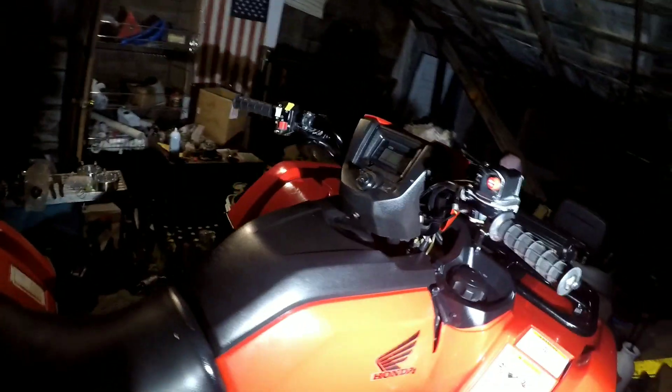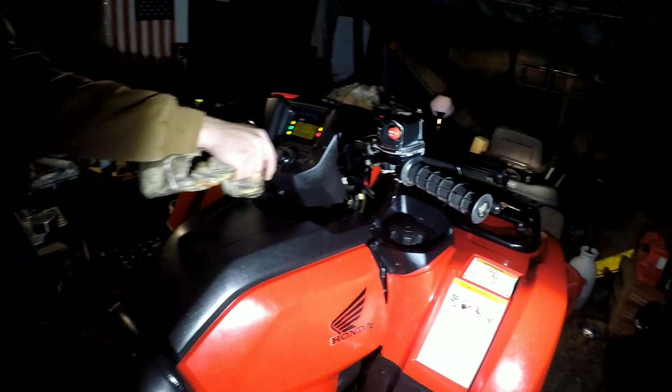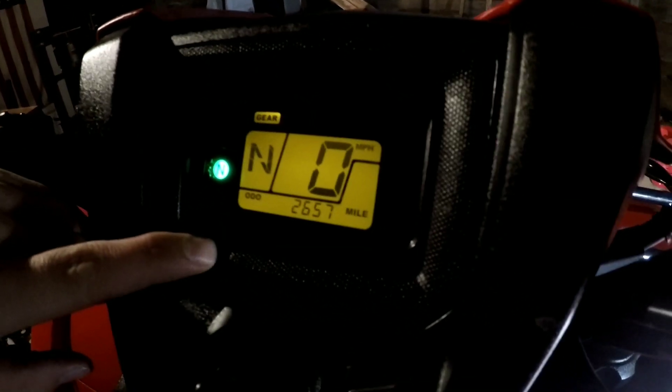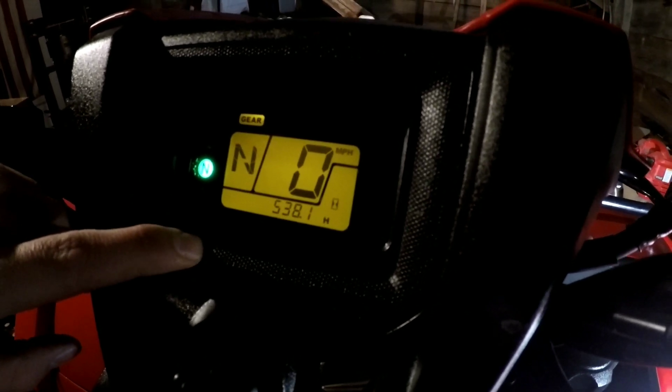What year is it, Sam? And how many miles or hours? Doesn't really matter — we're about to throw this thing in the bottom. 538 hours, that'll work. The guy said he bought it at 17 hours, probably sat in the showroom for a while. Comes with a light bar, comes with a little bit of front end damage.